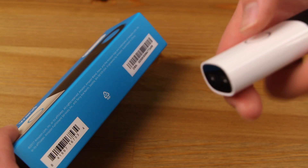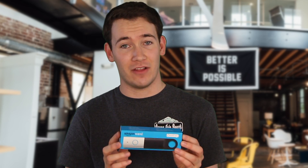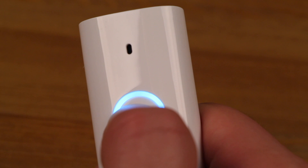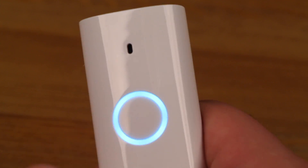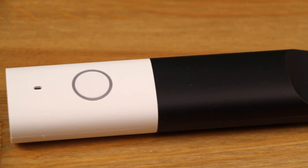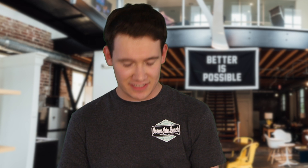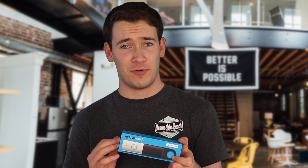If you're an Amazon Prime customer, I would say go ahead and get one of these. It's $20, and it's basically free anyways because they're giving you a $20 Amazon credit. Having an Alexa device that is specifically for shopping and ordering things on Amazon — that is a real game changer.